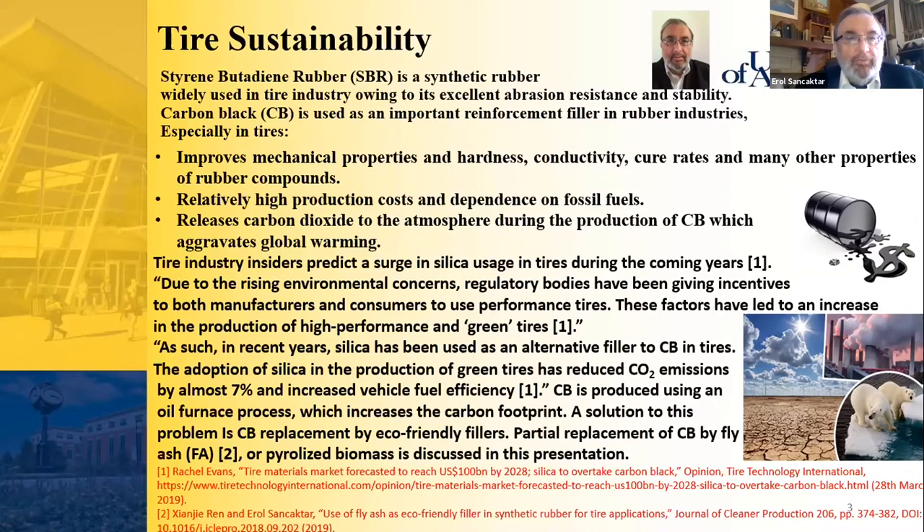Carbon black production aggravates global warming. Tire industry insiders predict a surge in silica usage in tires during coming years due to rising environmental concerns. Regulatory bodies have been giving incentives to both manufacturers and consumers to use performance tires, leading to an increase in the production of high-performance and green tires. In recent years, silica has been used as an alternative filler to CB in tires, reducing CO2 emissions by almost 7 percent and increasing vehicle fuel efficiency.